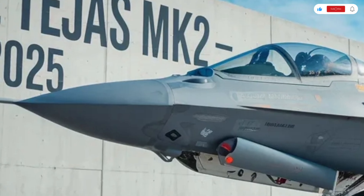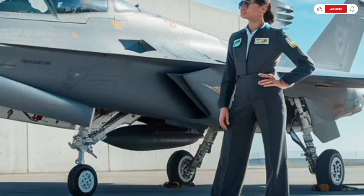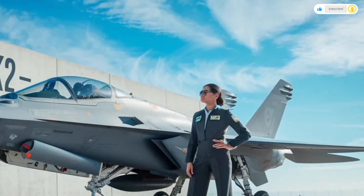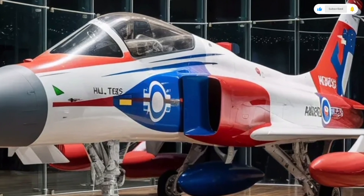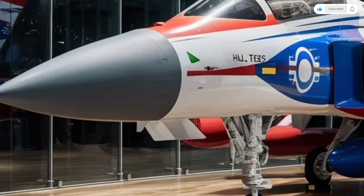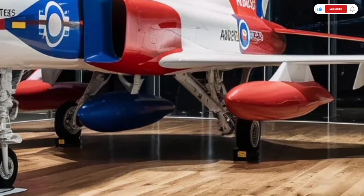The cockpit also includes a helmet-mounted display system that allows targeting simply by looking at the enemy — a feature seen in only the most advanced jets in the world. The interior is designed for maximum comfort and functionality. The oxygen generation system automatically adjusts to altitude changes, while the pressurized cabin and temperature regulation systems keep the environment stable. Lighting is adaptive, automatically adjusting brightness depending on outside conditions. It's a space that blends ergonomic design with futuristic technology, allowing the pilot to focus solely on the mission at hand.